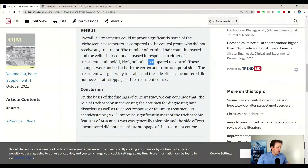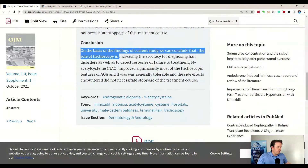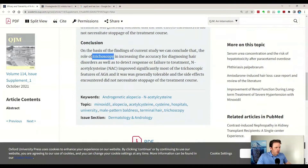They looked at the vertex and frontotemporal areas — the sides and the crown on the back of the head. The conclusion: trichoscopy — looking at hair follicles under a microscope on the scalp — was used to detect treatment response. NAC significantly improved most trichoscopic features of androgenic alopecia and was generally tolerable, with side effects not necessitating stopping treatment.